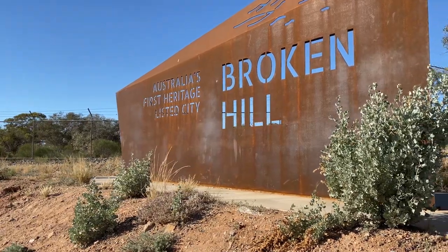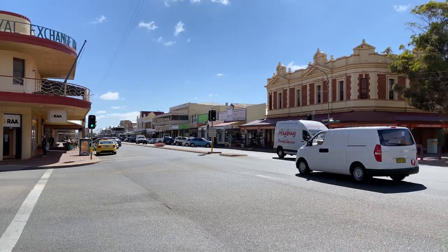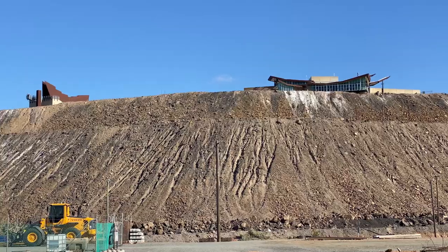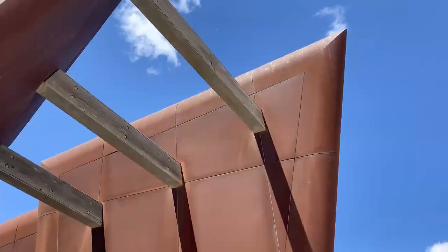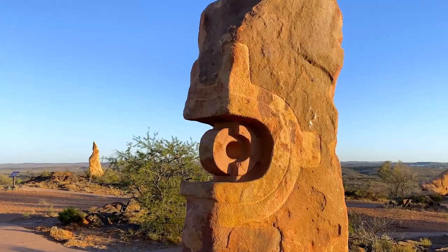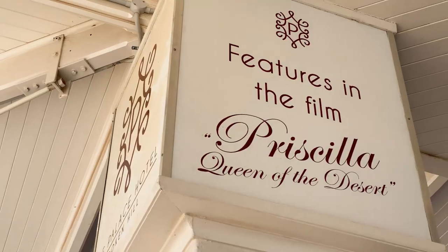Welcome to Broken Hill. In this video, we'll pound the pavement on a heritage walking tour, pay our respects at the Line of Load Miner's Memorial, see the living desert sculptures shine at sunset, and party at the palace — the spiritual home of Priscilla, Queen of the Desert.